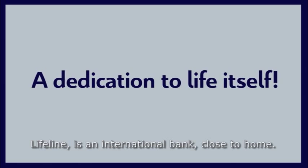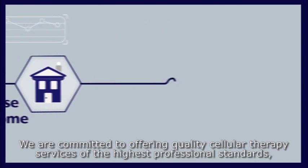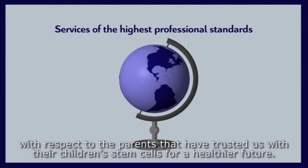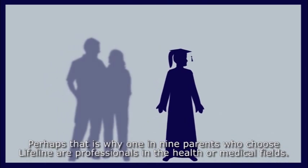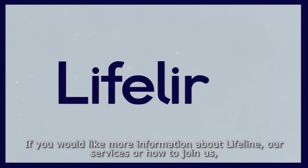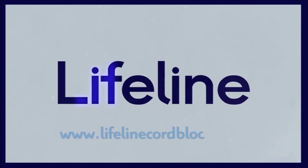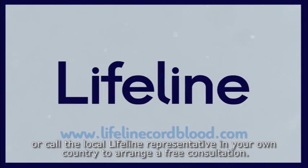A dedication to life itself: Lifeline is an international bank close to home, committed to offering quality cellular therapy services of the highest professional standards. Perhaps that is why one in nine parents who choose Lifeline are professionals in the health or medical fields. For more information about Lifeline, our services, or how to join us, visit www.lifelinecordblood.com or call the local Lifeline representative in your own country to arrange a free consultation.